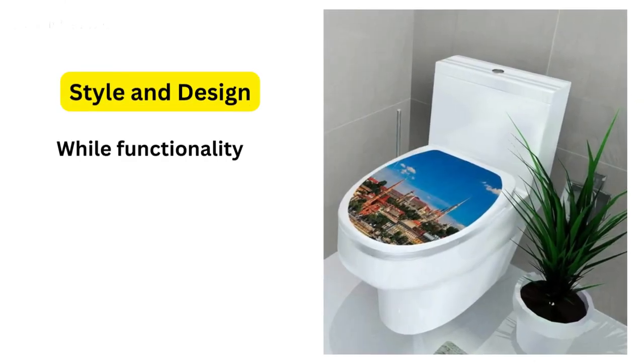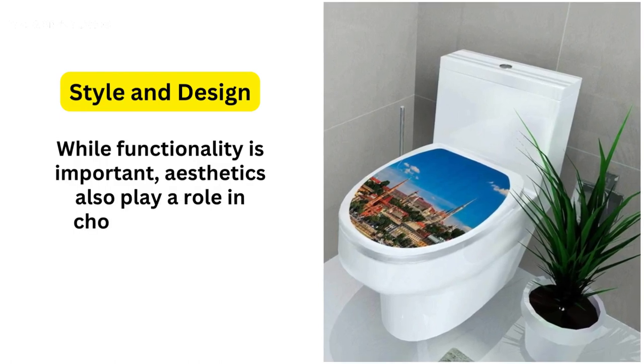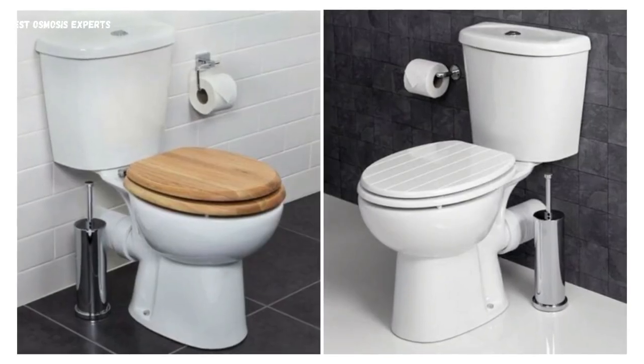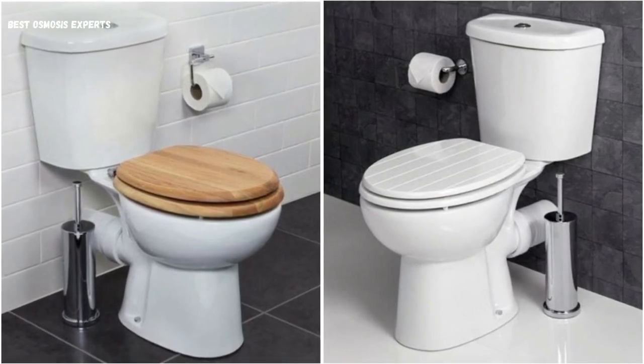7. Style and Design. While functionality is important, aesthetics also play a role in choosing the best toilet. Consider the style and design that will complement your bathroom decor. Whether you prefer a traditional or modern look, there are numerous options available to match your personal taste and create a cohesive bathroom design.